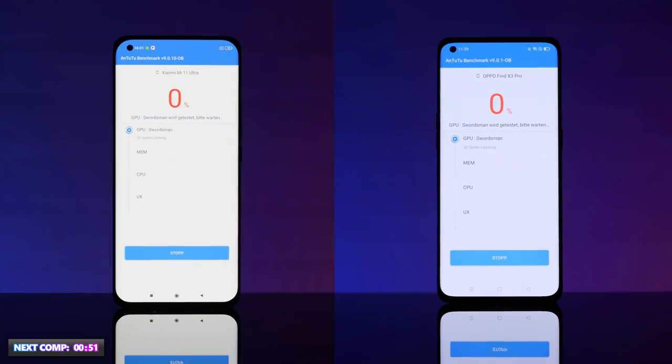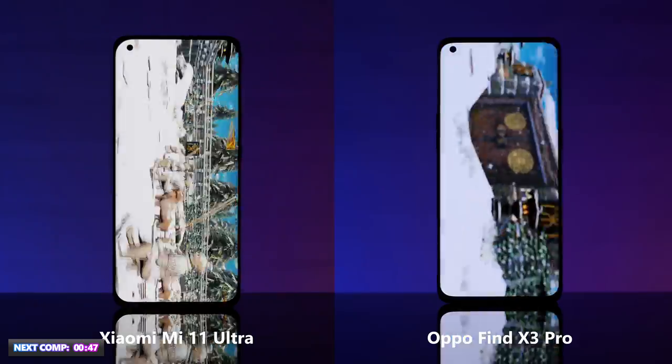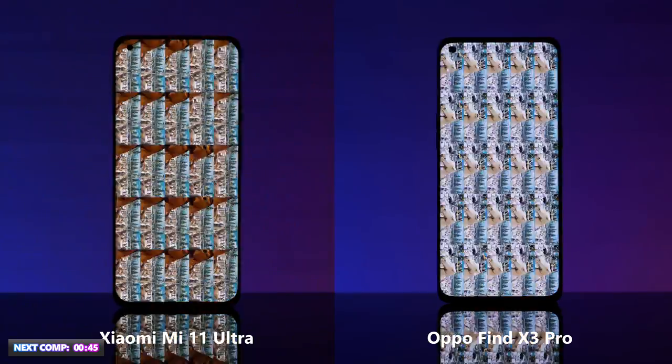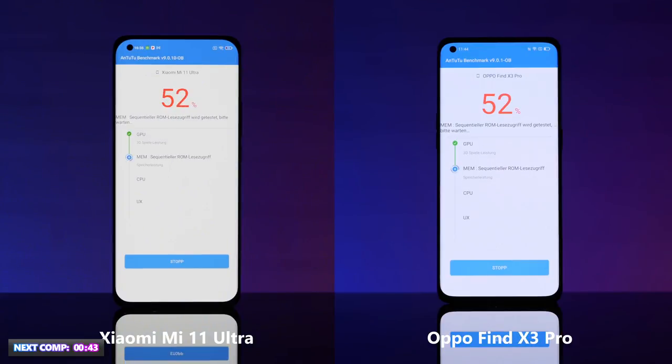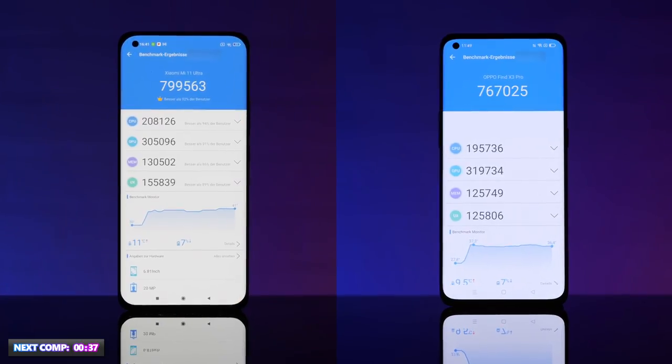The Antutu benchmark tests the performance of both phones in three phases: a performance test of the RAM, a test of how the device handles 2D graphics, and an endurance test of how the device handles 3D graphics. The winner in the first test is the Mi 11 Ultra.